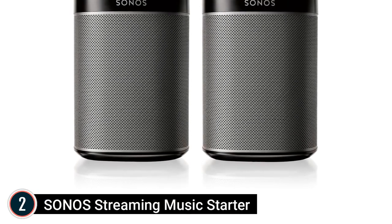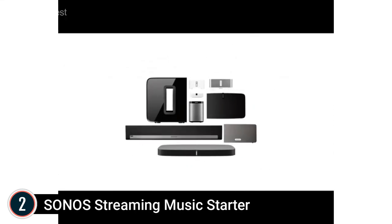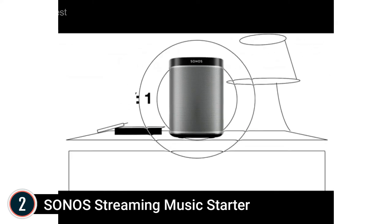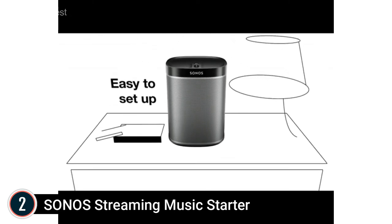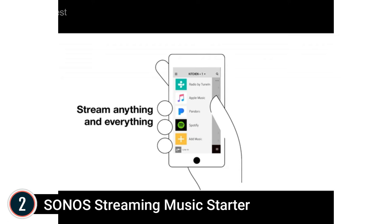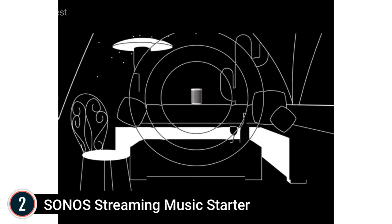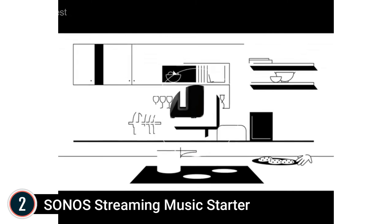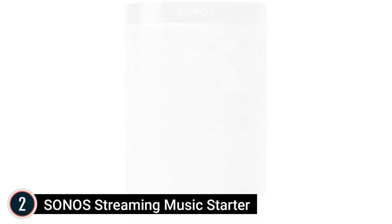At number 2: the Sonos Streaming Music Starter system — small yet mighty, it suits any space and fills any room with surprisingly rich and powerful sound. Play different songs in different rooms simultaneously, or pump one track in perfect sync throughout your house. Power supply is auto-switching 100–240V, 50/60Hz AC universal input. Set up in five minutes using your home Wi-Fi, and easily expand your home stereo over time by adding wireless speakers in additional rooms.